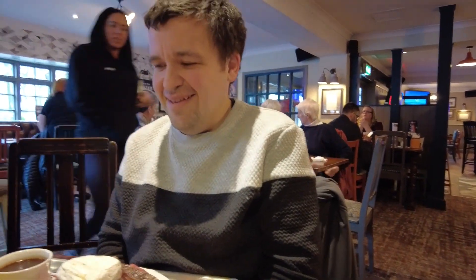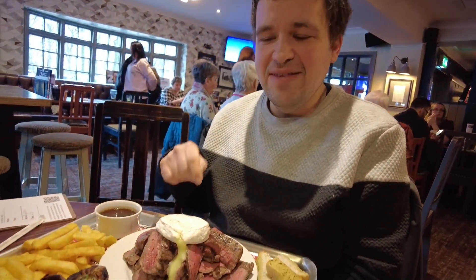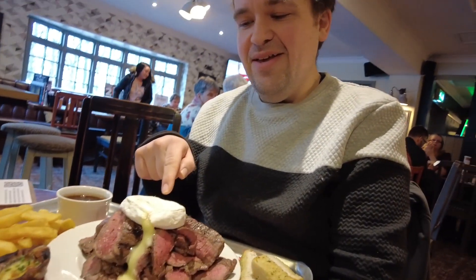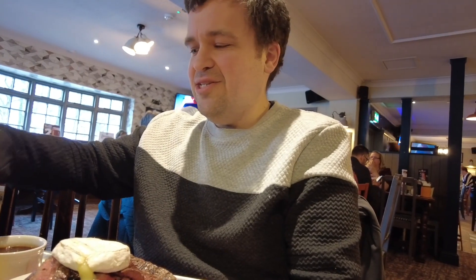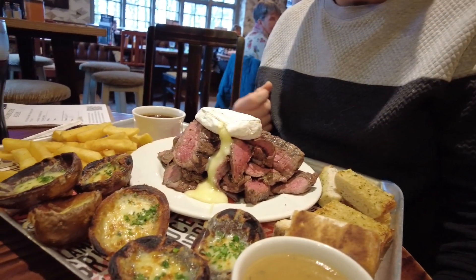So what have you got there mate? Hey guys, we've just come out for a little snack. This is 32 ounces - it's a steak fondue challenge. So there's 32 ounces of steak, camembert, bread, potatoes, chips, and peppercorn sauce - I think maybe barbecue sauce as well.